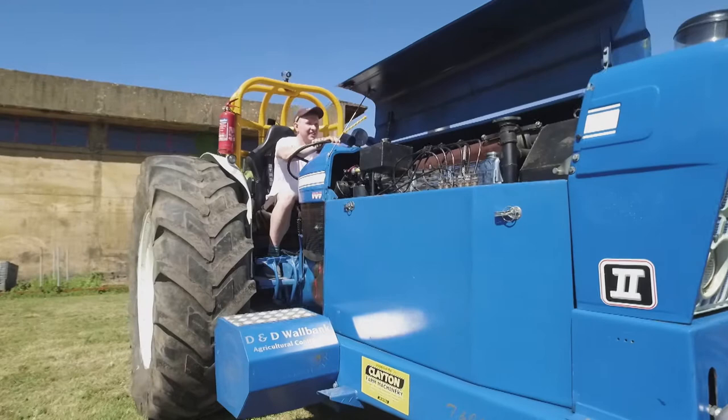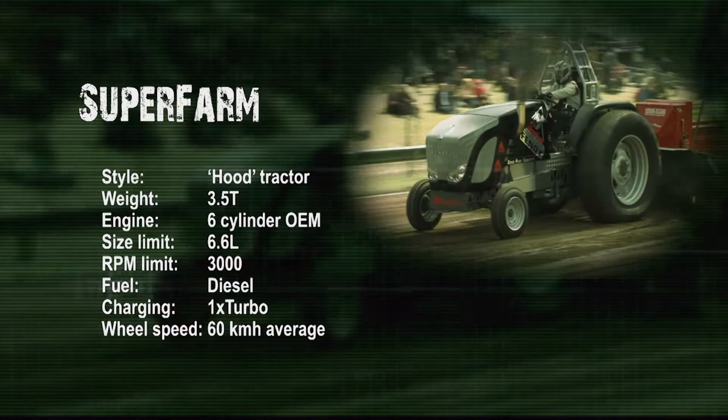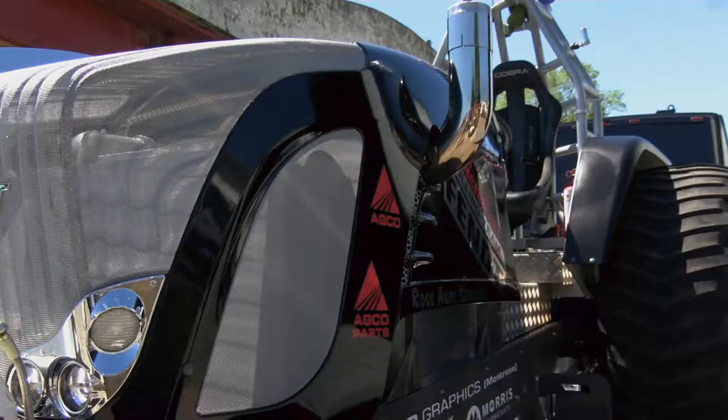We're starting off with the standard-looking hutch style tractors. The entry level for these is the Super Farm class, which was won last season by Martin Ross from Scotland. We've already had one round for this class a couple of weeks ago at the Angus Show in Scotland, which was also won by Martin Ross. It was a fantastic end of season — the whole team worked really hard to get to where they needed to last year for the British Championship. This season, onwards and upwards.